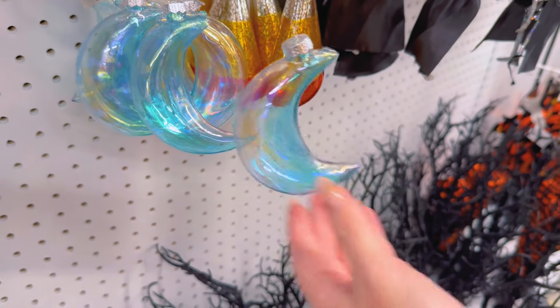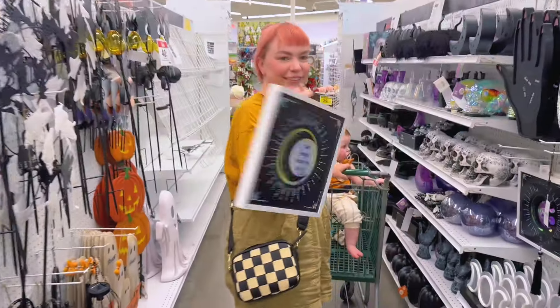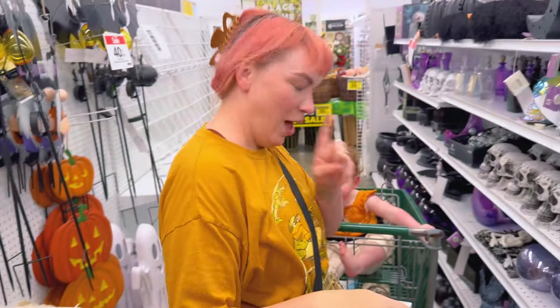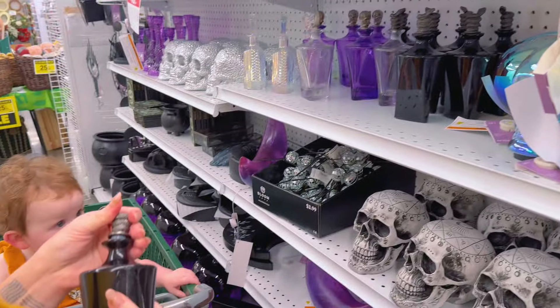A moon! That is cool. It has lights — ornaments so you can start decorating your place. The moon made me do it! This is for getting ready for Halloween, I'm going to blame it on the moon. There's a lot of moon stuff it looks like, and a little snake poison bottle.